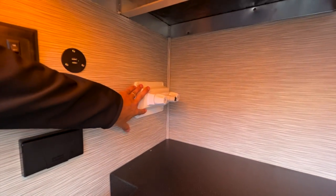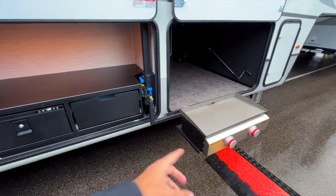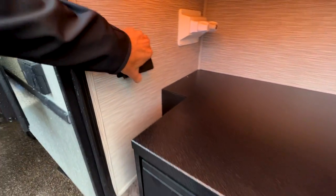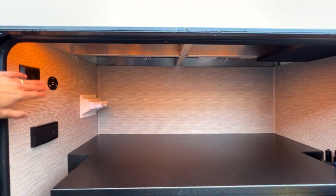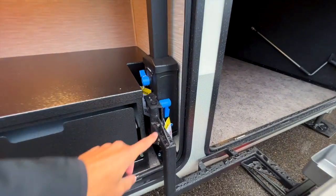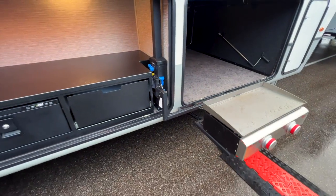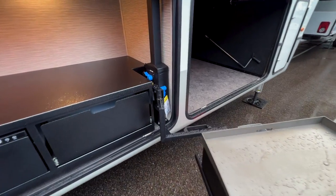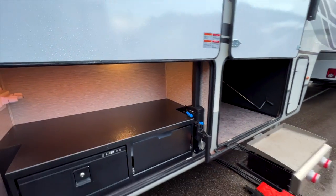There's also an outdoor shower here, giving you a water access spot for rinsing off, washing hands, or cleaning fish on the cutting board. Opening up the panel, you have outlets, USB ports, an on/off switch for the amber light, and a motion-activated light. This all appears to be patent-pending equipment from Keystone — it's pretty cool how it sets up and swings out.